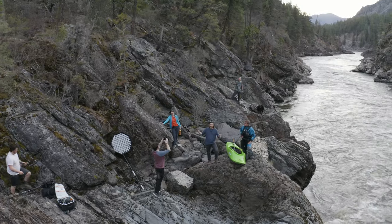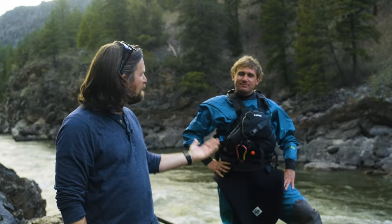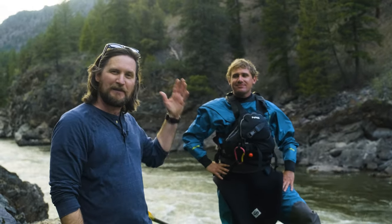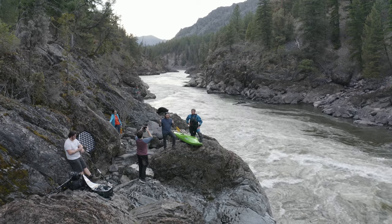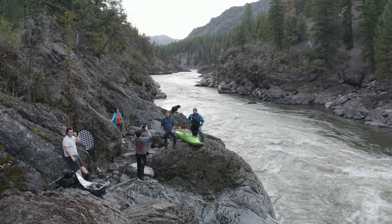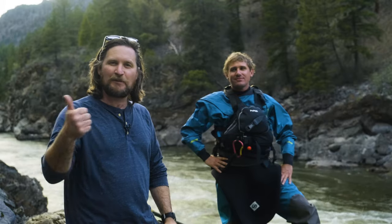We're out here on the Alberton Gorge, down here on the Clark Fork River. I'm here with my good friend Eric Nielsen, whitewater kayaker, and we're doing a portrait session out here, waiting for sunset so we can get a little more color in the sky. I'm going to be shooting some tungsten film, some digital, kind of a mix of different things. It's going to be fun. Let's check it out.